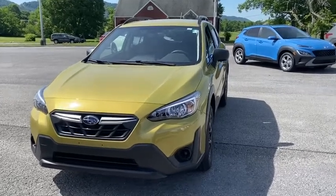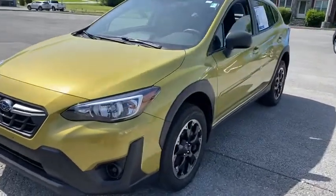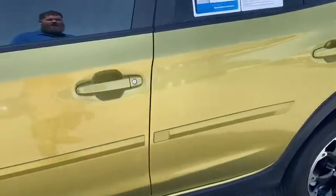Hey, it's Brandon with Mountain View Hyundai in Ringgold, Georgia. I'm standing here with our 2021 Subaru Crosstrek. I wanted to give you a quick walk-around video showing you the inside, the outside, and the exact mileage.